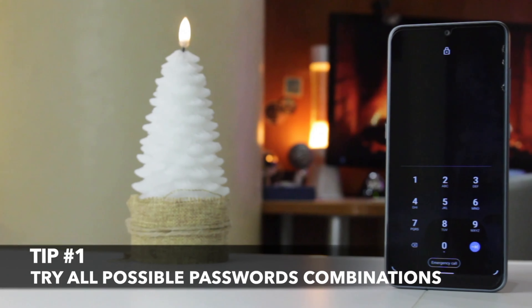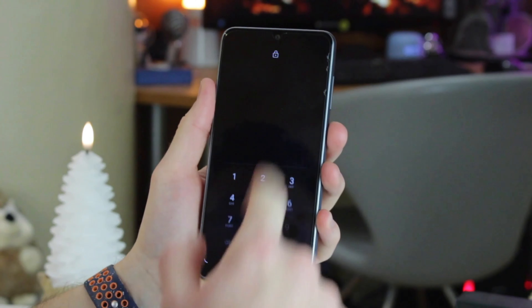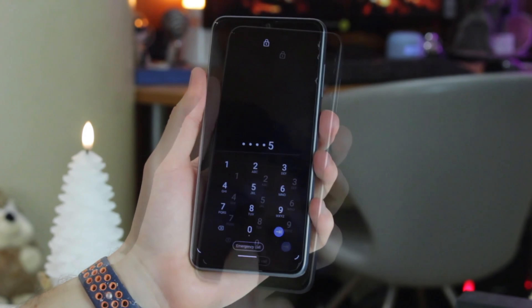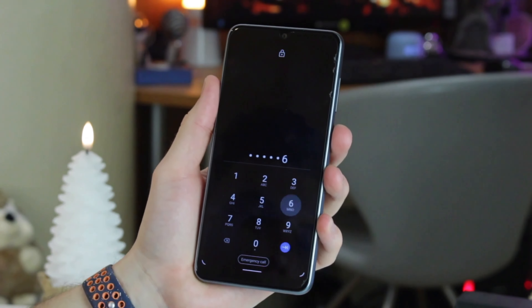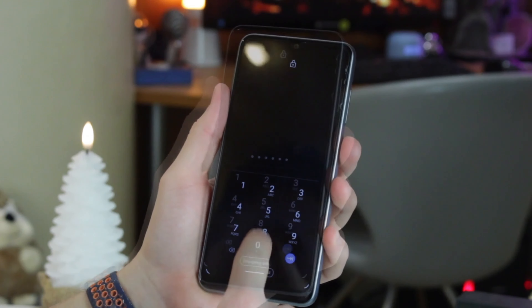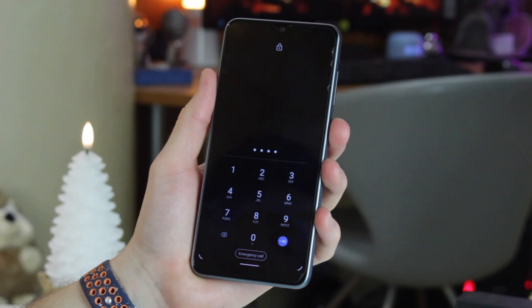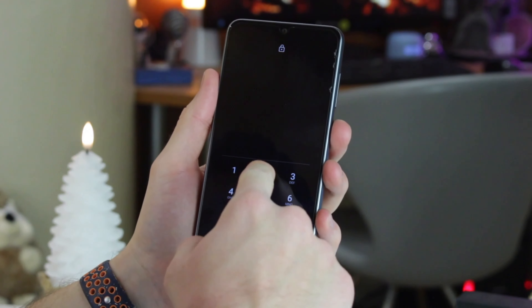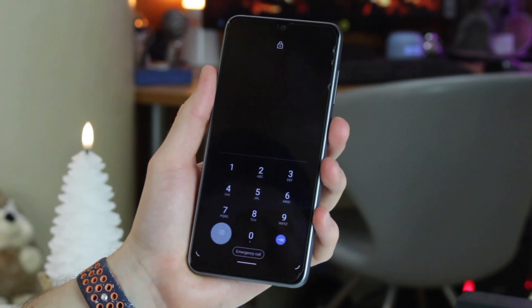For the first tip, which won't erase your data, all that you need to do is to try all possible password combinations, such as common passwords from 1 to 5, from 7 to 6, the default password of four zeros, any email password you have, special days like birthdays, anniversaries, and other passwords or combinations of numbers that you like to use or use regularly.